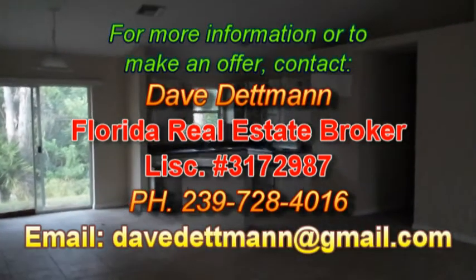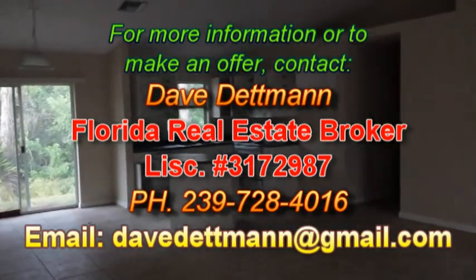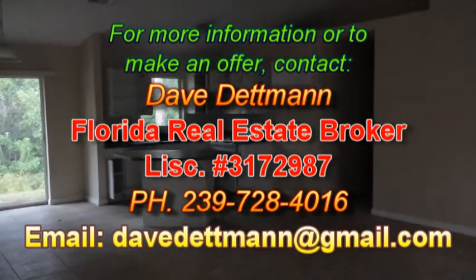If you'd be interested in this home, my information is coming up on the screen. My name is Dave Dettman, local Florida real estate broker. I'd like to thank you for watching this video and look forward to hearing from you real soon. Take care, God bless, bye-bye.